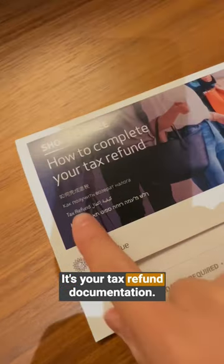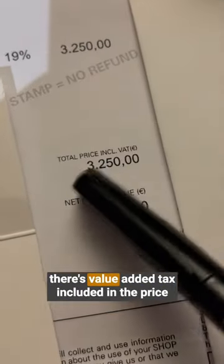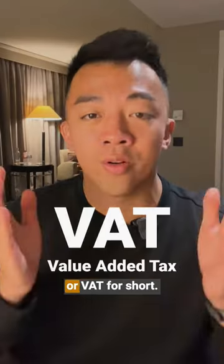If you do any shopping in Europe, you might recognize this — it's your tax refund documentation. When you buy something in the EU, there's value-added tax included in the price, or VAT for short.